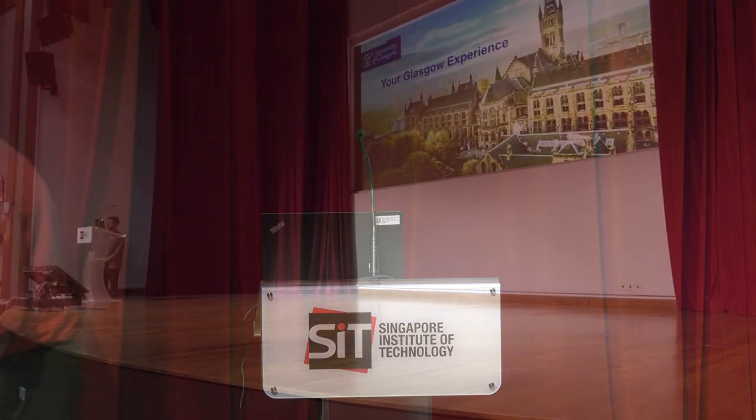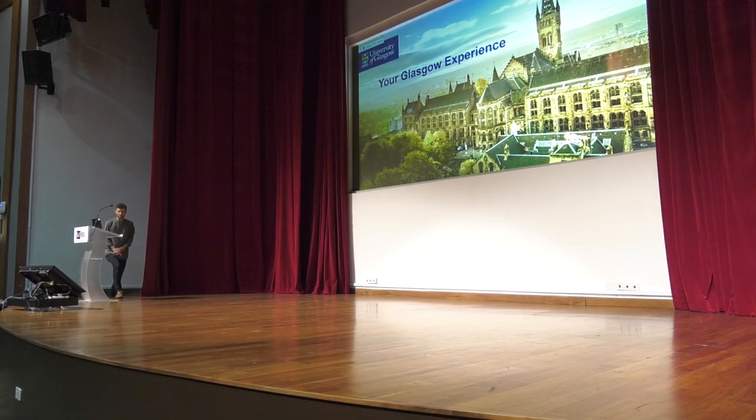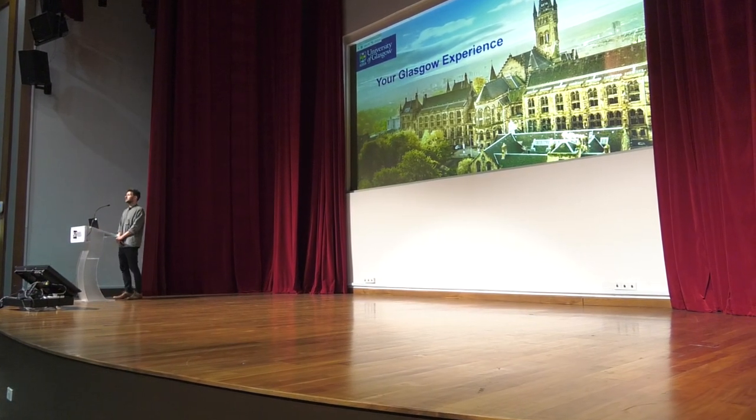I will now pass you on to my colleague, Dr. Henrik Hess, who will give you an overview of the OIP experience and the University of Glasgow. Dr. Henrik Hess, Program Director for Aerospace Engineering from Glasgow's side, and I want to give you an overview of what the Glasgow experience will look like as part of the overseas immersion program.